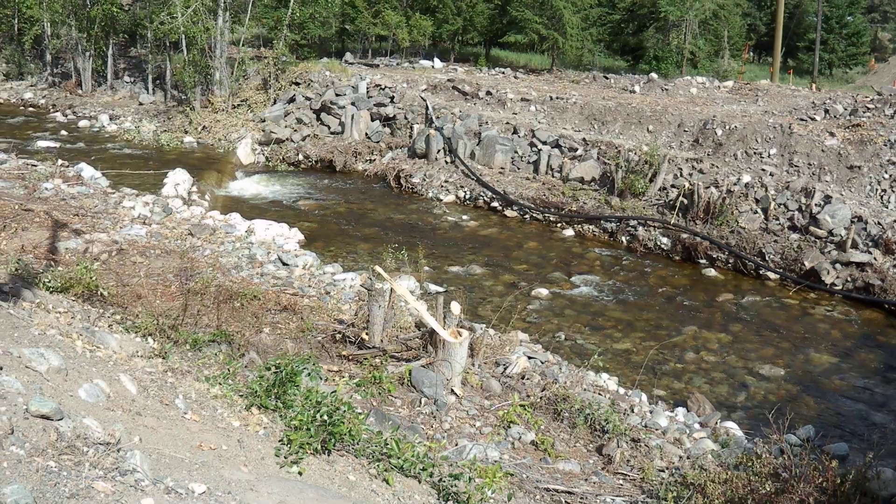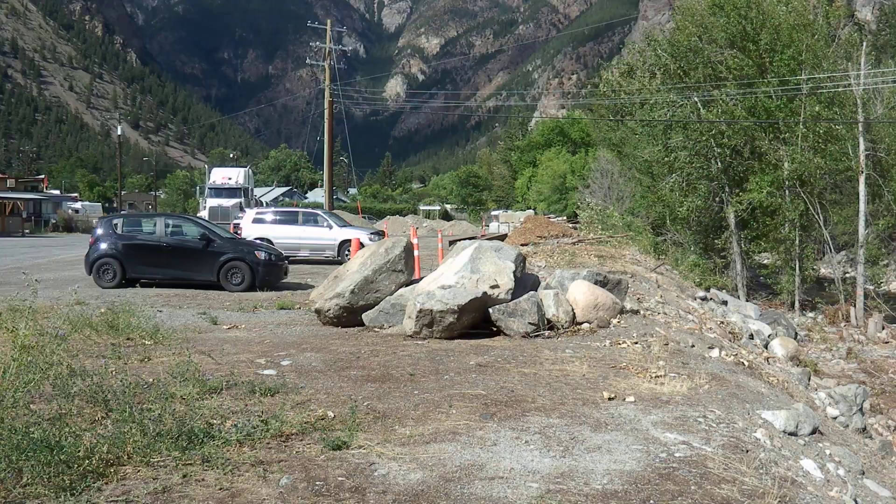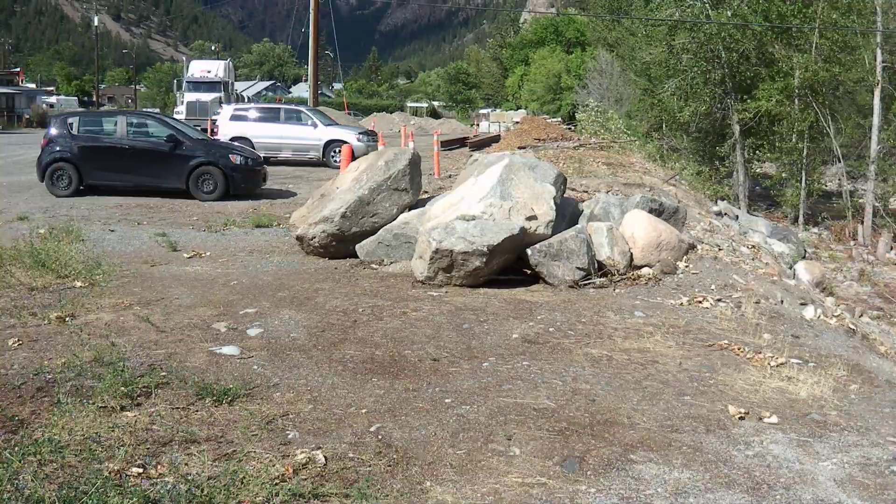Now we see a lot of these trees have been chopped down and there's been a lot of materials stored up here. Obviously we suspect that the bridge is actually going to be reconfigured.